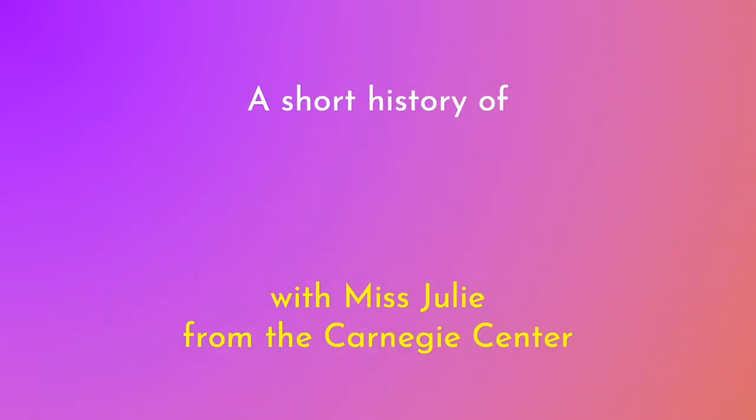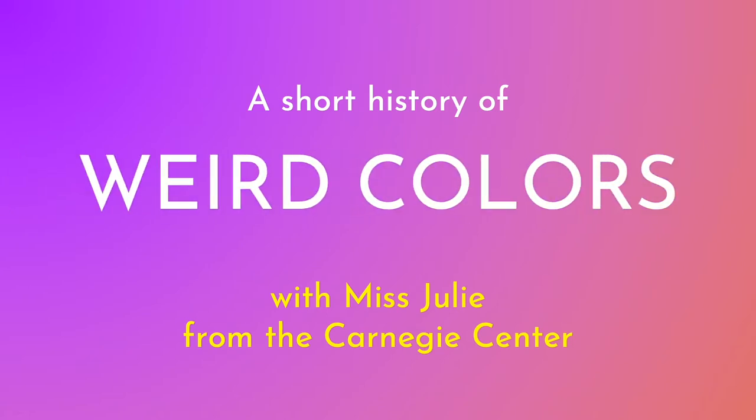Hello and welcome to a short history of weird colors with Miss Julie — that's me — from the Carnegie Center for Art and History here in New Albany, Indiana. We are a museum of art and history, so we love having the opportunity to talk about the way that those two things overlap. And that's what we're gonna do today when I tell you about the history of some colors that are pretty weird. So are you guys ready to hear about these colors? All right, here we go.